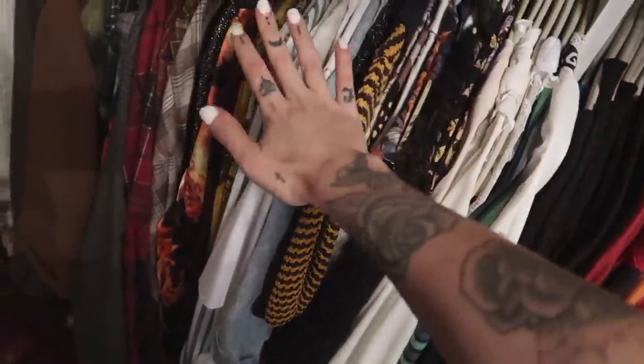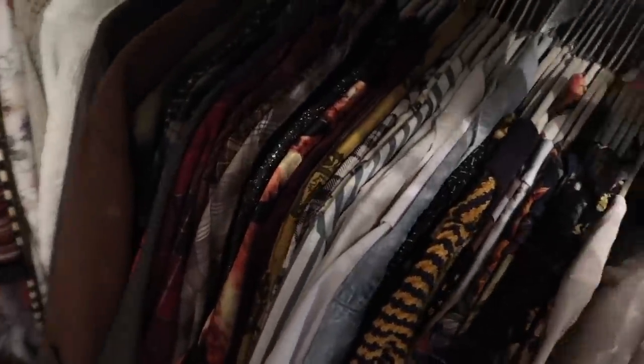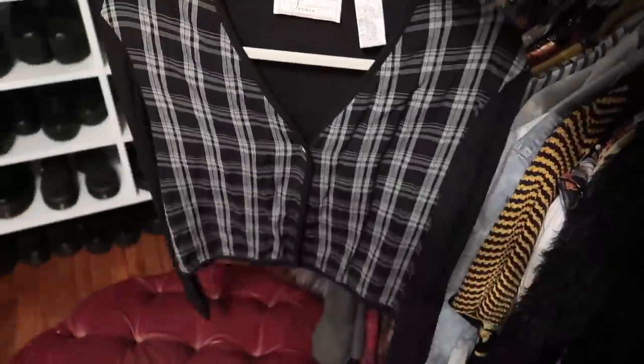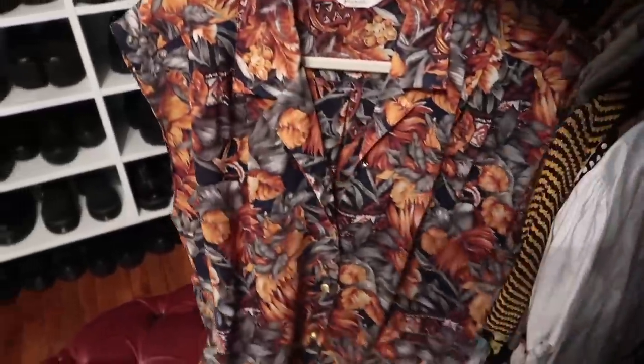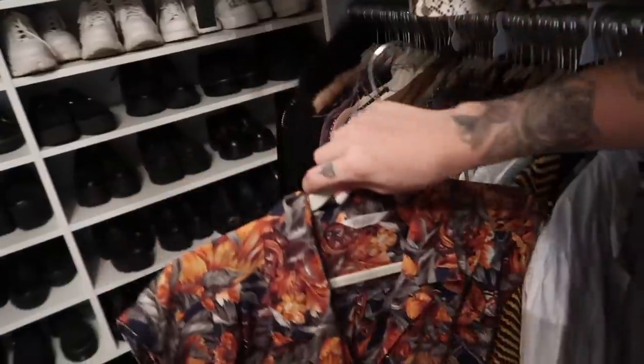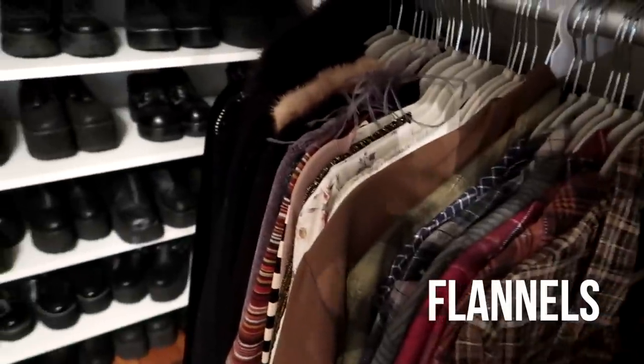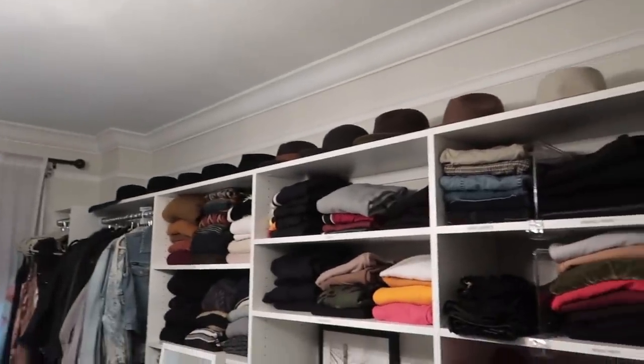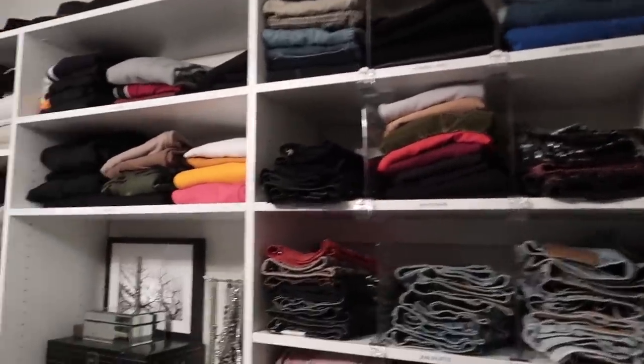This is all my blouses — a lot of fabrics and materials that I love, a lot of them are vintage. This is a vintage cardigan — it's one of my favorites, so cute with denim shorts. And then my flannels, which — of course — there are a lot. Those are all my hats; I haven't worn hats in so long but I still have them.